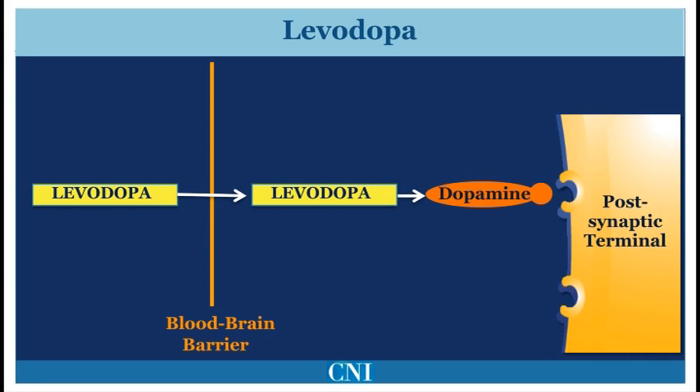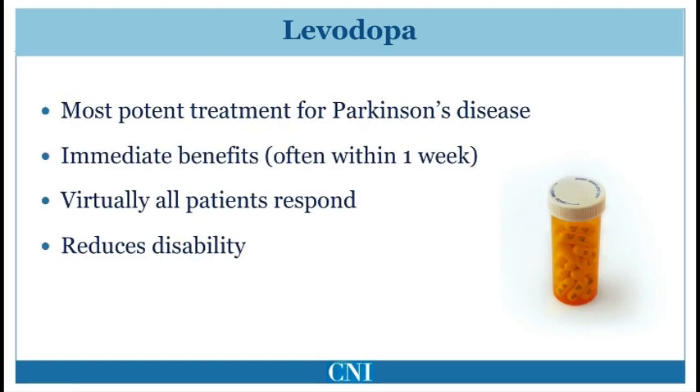Levodopa is the main and most effective symptomatic treatment for Parkinson's disease. It acts to directly replace the brain dopamine deficiency that occurs as the result of loss of dopamine cells. Levodopa is a precursor to dopamine, and unlike dopamine, it can cross between the bloodstream and into the brain. Once Levodopa is in the brain, it can be converted by dopamine-producing cells into dopamine. Levodopa is the most potent and effective symptomatic treatment for motor symptoms in Parkinson's disease.